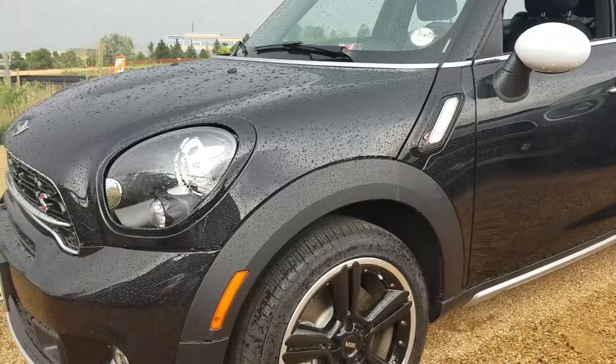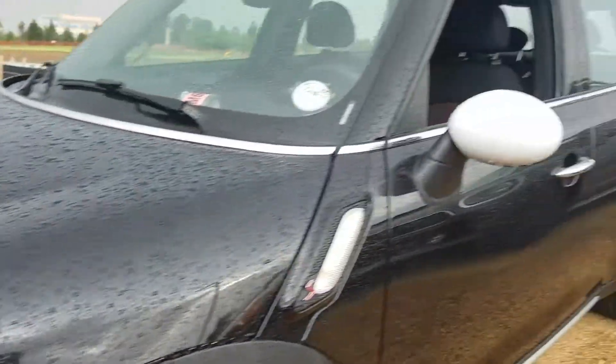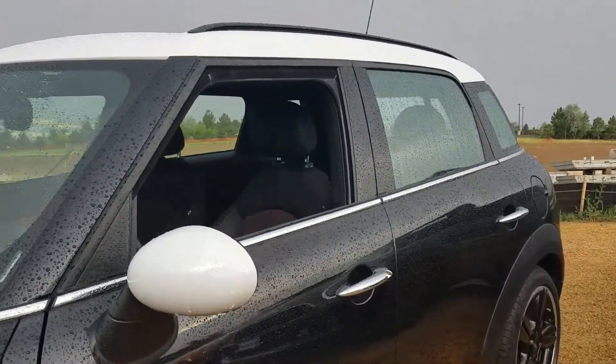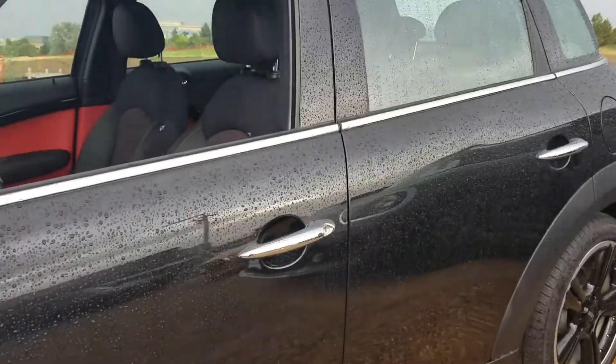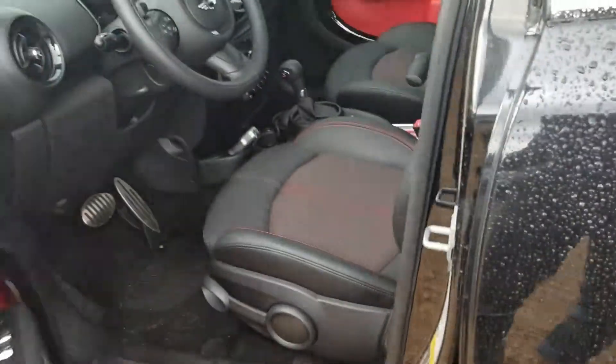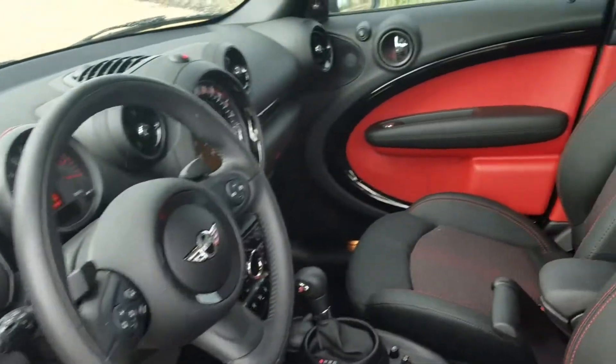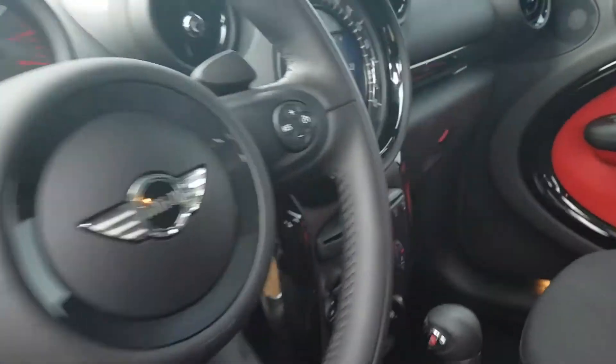First and foremost, you can see it does have the black headlight housings with the projectors and black headlight rings, white roof mirror caps, black wheels with the comfort access keyless entry, the pure red interior lining, and paddle shifters.